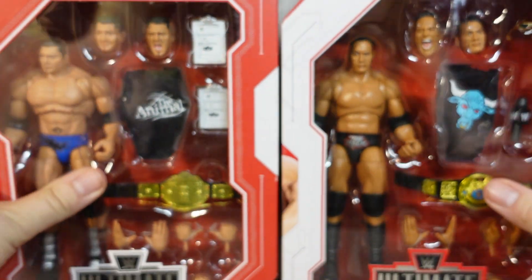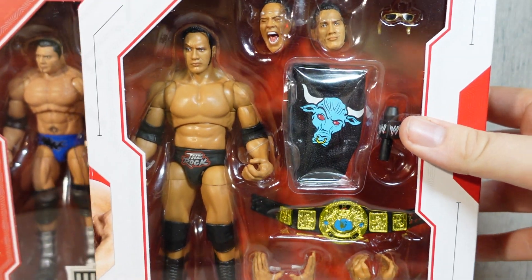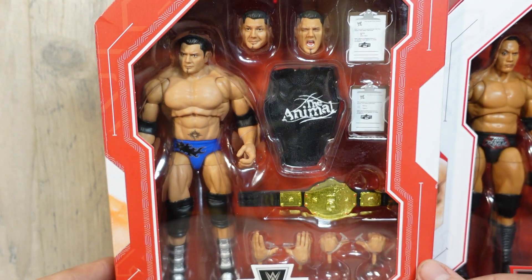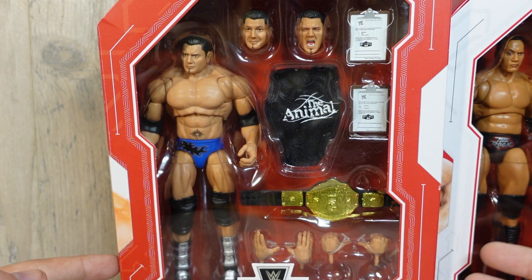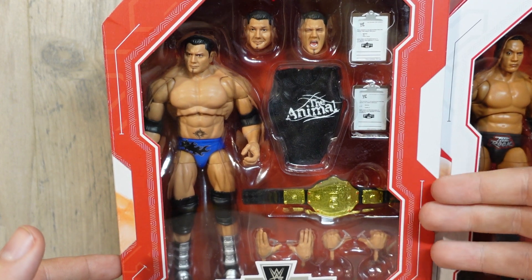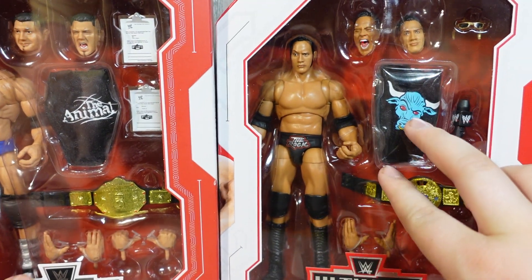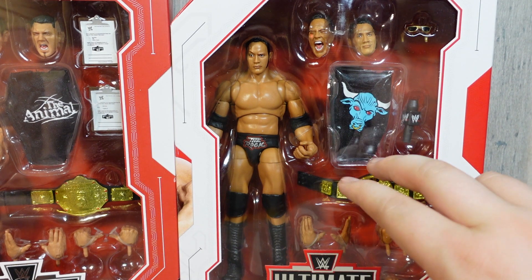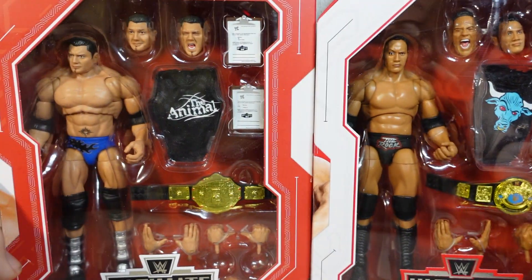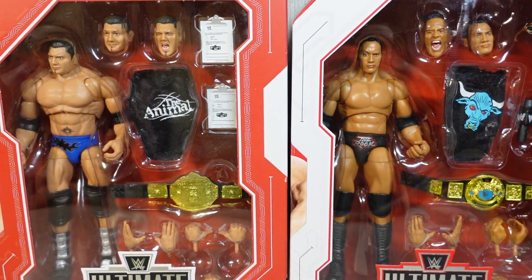They did two different kinds of packaging. They have your standard one for the Rock, and then the Greatest Hits packaging, which is like that Amazon or Target exclusive box where it's red instead of white. I really like these boxes. I wish I could have found it for the Rock, but I couldn't. I'm really happy this Rock got re-released — I know people are upset about it, but it was impossible to find. I like the blue gear on Batista.